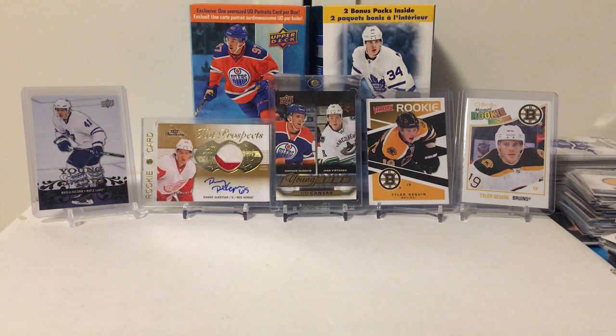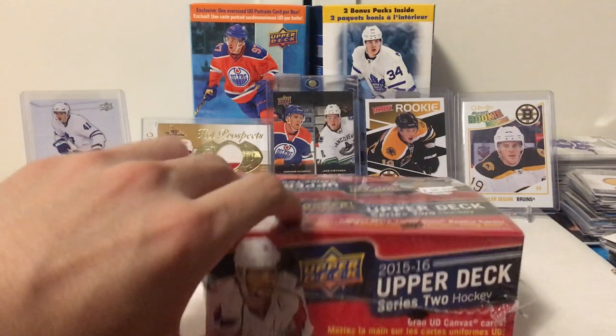Hey everybody, this is Loops Hockey back for another episode of the Analyst Summoner Breaks. This time we're going to do a little rerun episode. We're going to be opening another box of 2015-16 Series 2 Hockey.